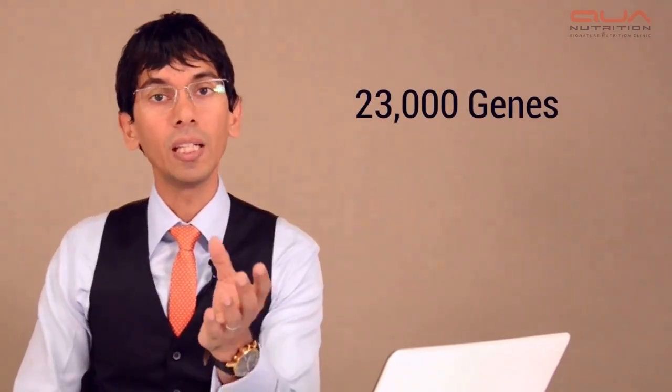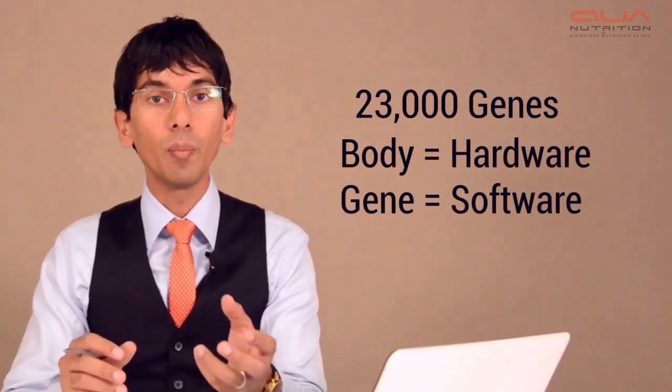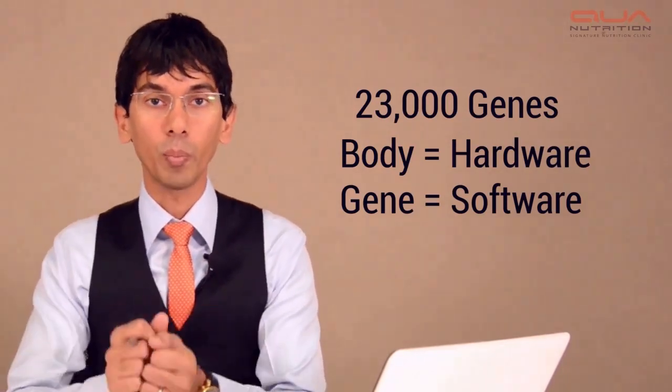The whole philosophy of doing the genetic test is to know, from a perspective, how should I balance my nutrition based on the way my body is absorbing it. So in a nutshell, what is a gene? There are 23,000 genes. A gene is like the software in your body.